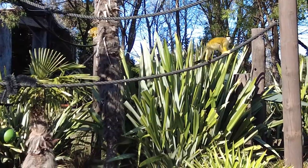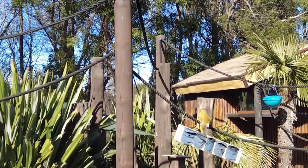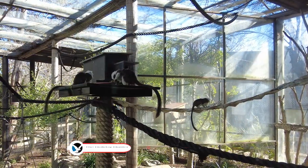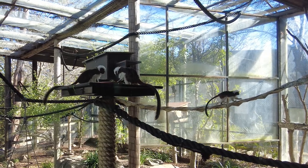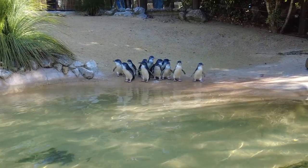Feeling adventurous? The National Zoo and Aquarium offers the unique opportunity to get up close and personal with some of the gentlest creatures. These unforgettable interactions create an extraordinary bond with the animal kingdom and give you a newfound appreciation for their delicate existence.